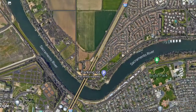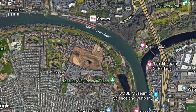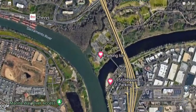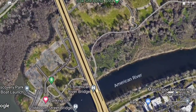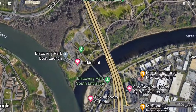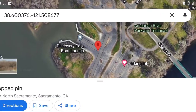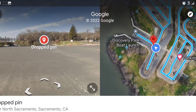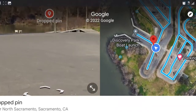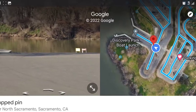These next two spots — just be careful when you go to them, there are a lot of homeless people there, so make sure you lock up everything real tight. First one here is Discovery Park. It's right where the American and the Sac Rivers meet — really nice boat launch, big area, and a lot of fishing access all around this area.